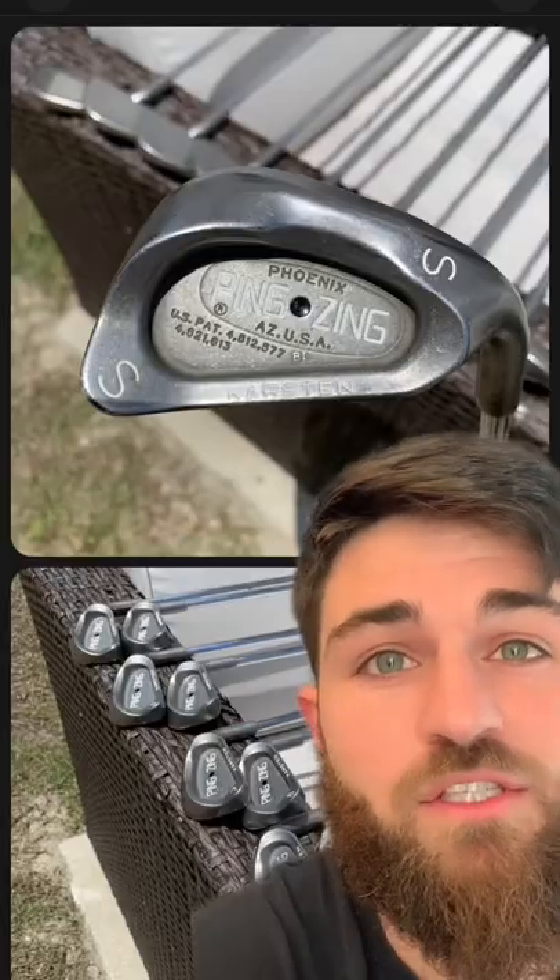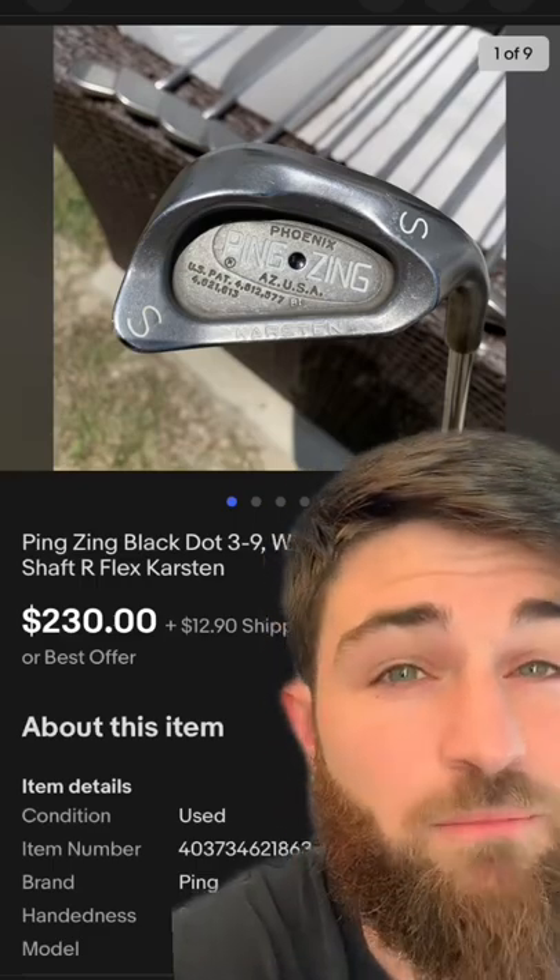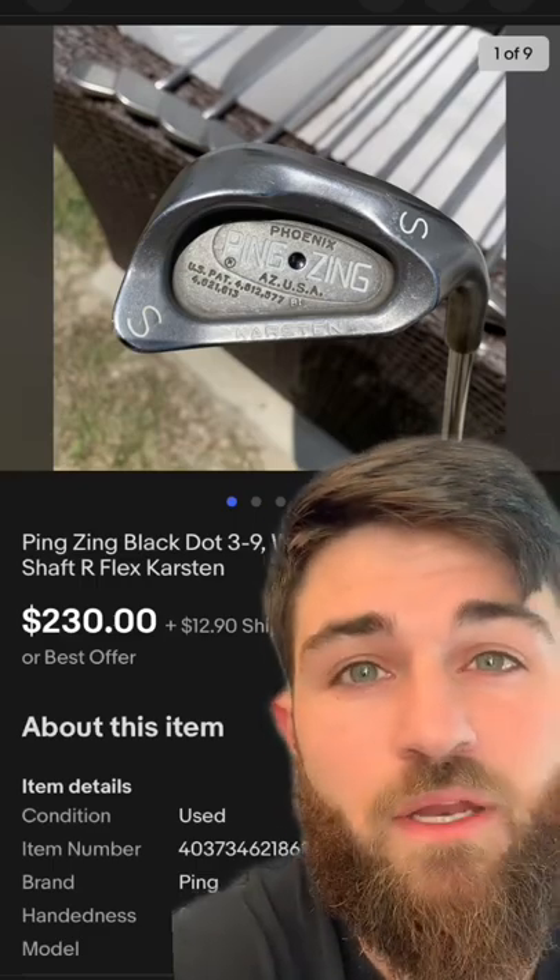I was pretty happy with that. Next is this set of Ping irons. It's a full set, 3-iron through pitching wedge and the sand wedge. I know you guys know these are good clubs, but I think I sold them for a pretty good price. I sold these for $230 plus shipping. I had them listed for $265 and accepted an offer.